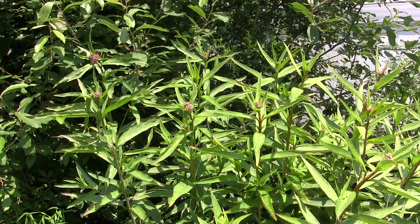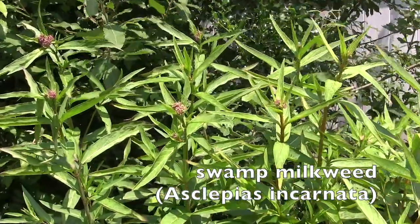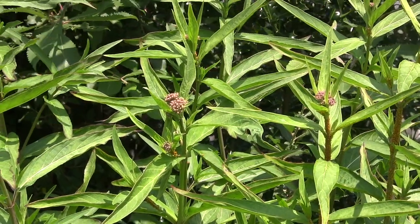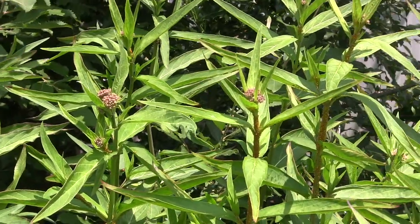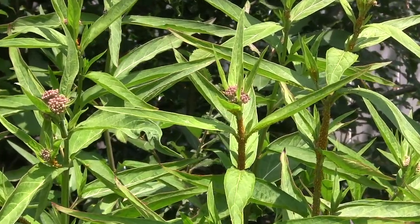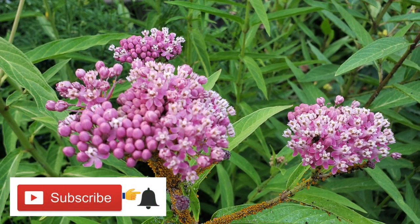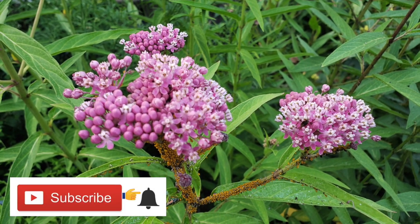Swamp milkweed has beautiful rosy colored flowers and is a great pollinator plant. But beyond just hosting pollinators, it is a host plant for the monarch butterfly as well. It grows in average to wet garden soils, whereas orange milkweed will grow in average to dry soils, so you can choose which plant works best in your garden. Some people are concerned about the orange aphids they see on this plant — no, it won't kill the plant. It may look a little unsightly but you don't need to do anything about them. The monarchs will be just fine.